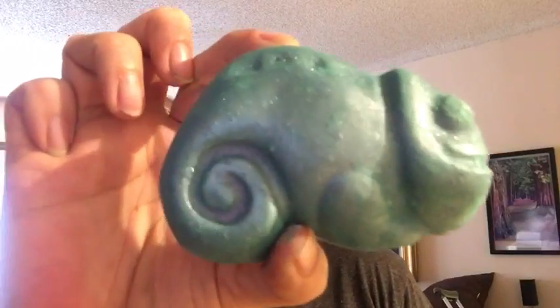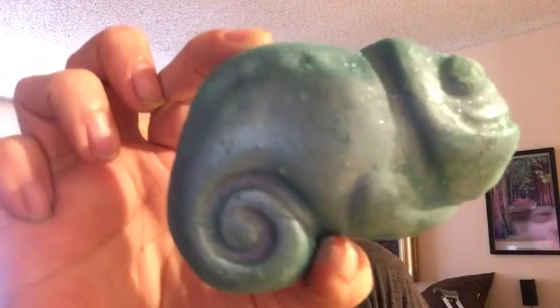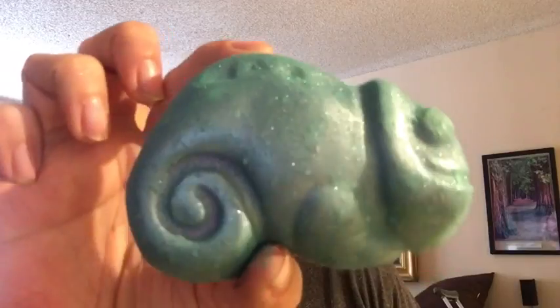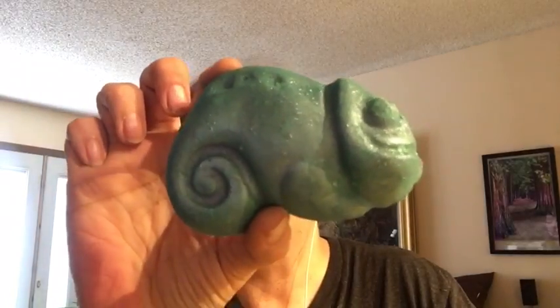He's so pretty — what a great smell! Lush did this campaign 10 years ago to save chameleons, as their natural habitat was being destroyed. Chameleon is going to be £3.95, which works out to $5.33 if you're paying in U.S. dollars.